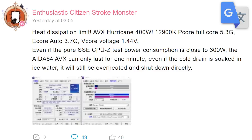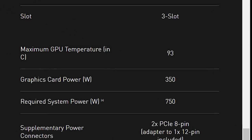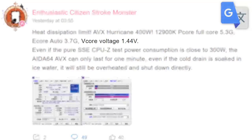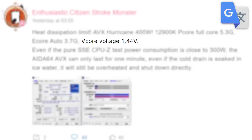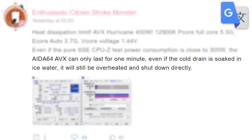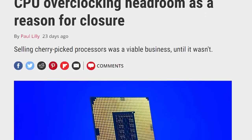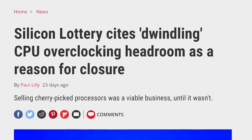That's a high-end GPU kind of power draw — more than the RTX 3090. Of course, that is pushing the CPU quite a bit because he had to up the voltage to 1.44V. But remember, the E-Cores are at stock clocks, so this all comes from the P-Cores. Apparently, even with ice water, the CPU can only last a minute before overheating. Basically, Intel likely has these pushed to their max out of the box, which definitely explains why Silicon Lottery recently decided to close their doors.